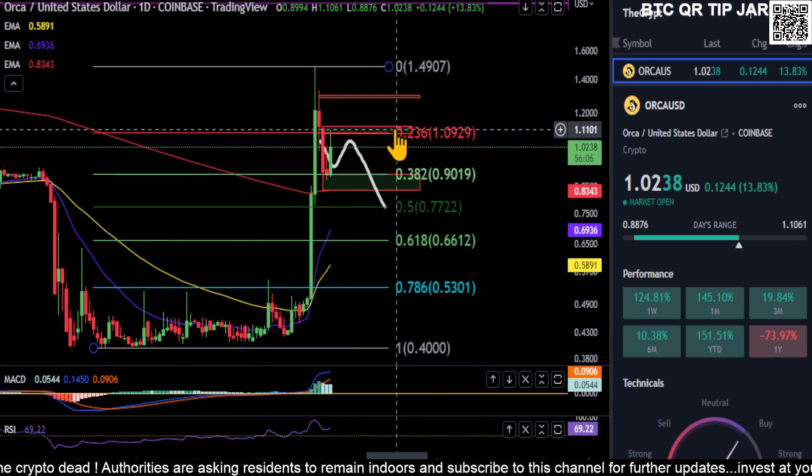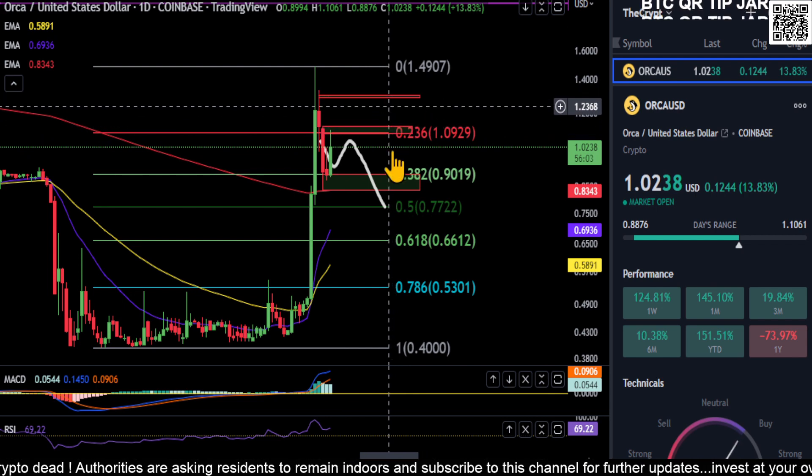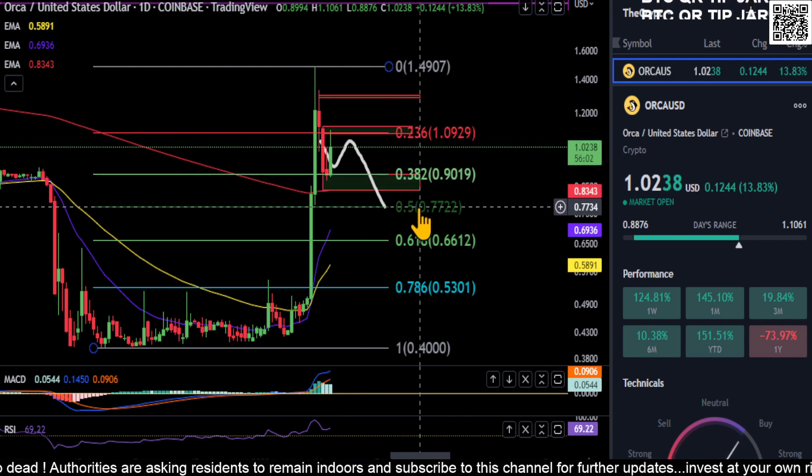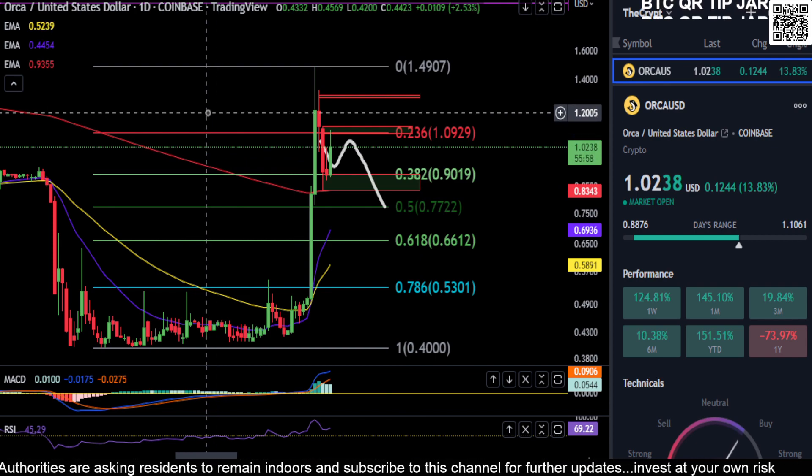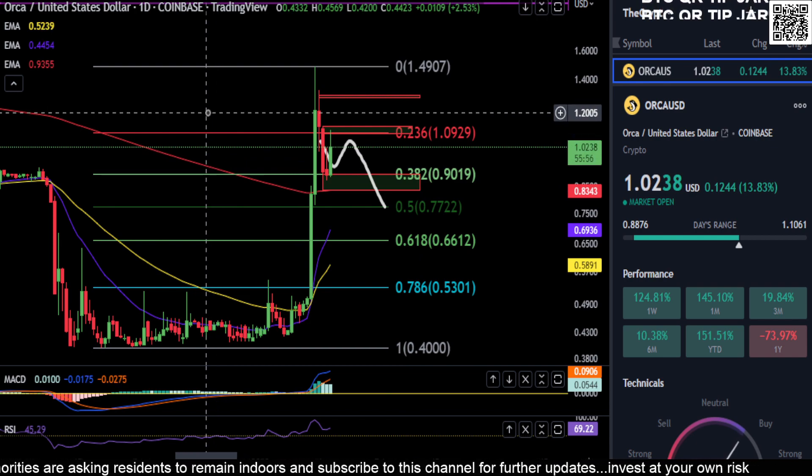So just watch those couple of prices for resistance and your support levels on ORCA. If we end up getting over two dollars, we'll reassess what's going on and take it from there. Not financial advice — thanks for watching everyone, I appreciate it, peace out.